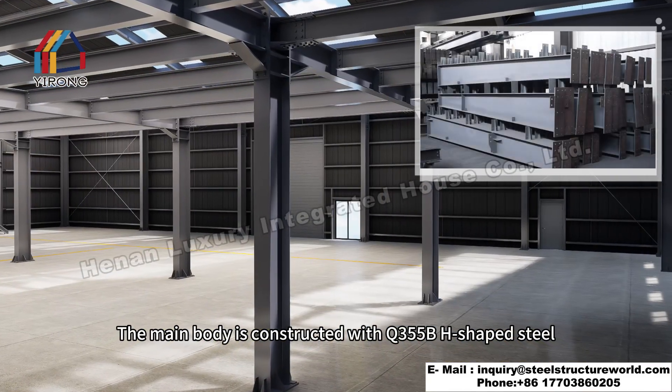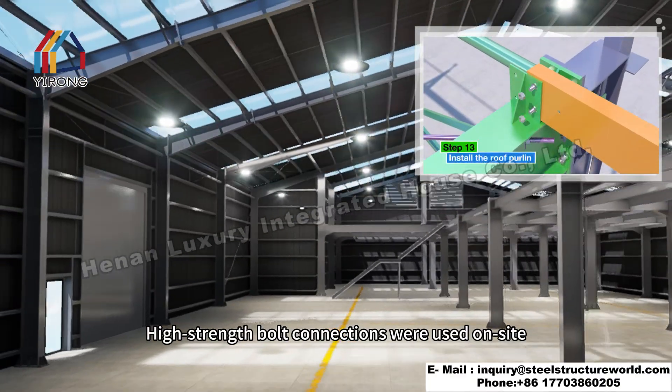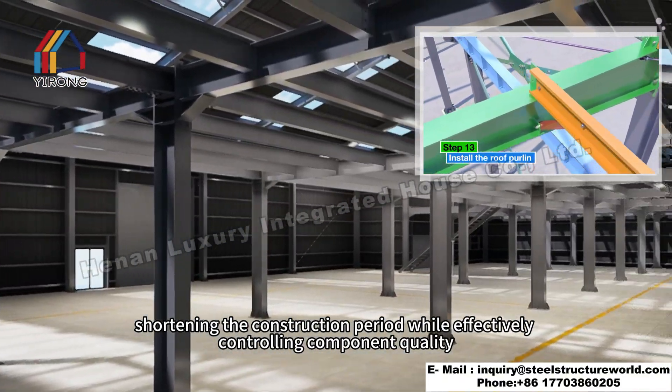The main body is constructed with Q355B H-shaped steel. High-strength bolt connections were used on site, shortening the construction period while effectively controlling component quality.